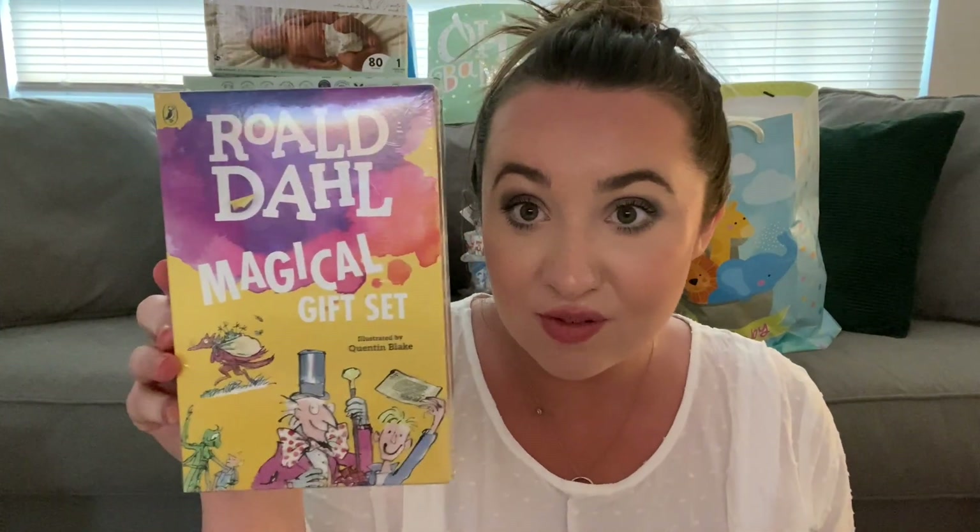We got a whole bunch of books from somebody very close to us. Going through them quickly: Little Blue Truck, Oh The Places You'll Go — a classic Dr. Seuss book — The Napping House, Goodnight Goodnight Construction Site, We're Going on a Bear Hunt (30th anniversary edition), Sheep in a Jeep, and a Roald Dahl gift set. Super awesome — I'm all about the books.